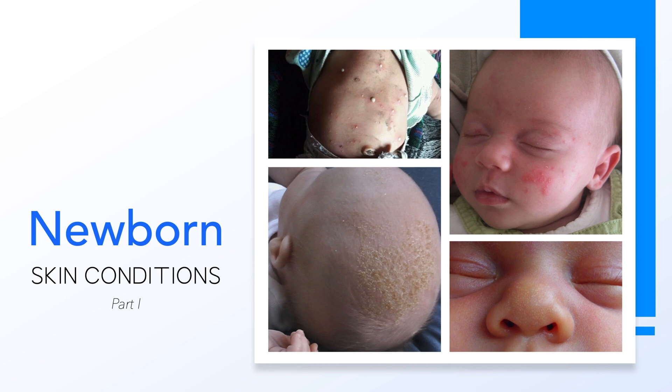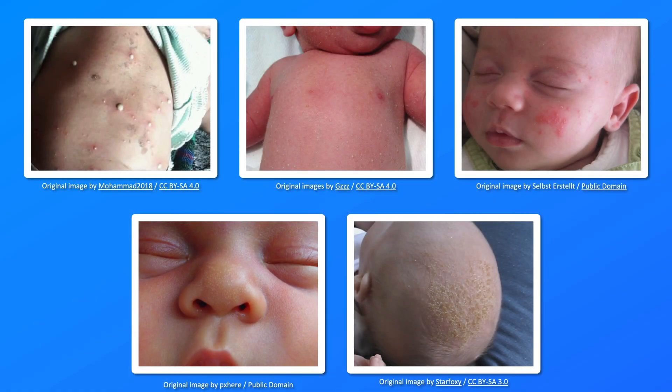This brief video will discuss 5 different skin conditions that can present in the newborn period, including sebaceous gland hyperplasia, erythema toxicum neonatorum, neonatal cephalic pustulosis, transient neonatal pustular melanosis, and infantile seborrheic dermatitis.